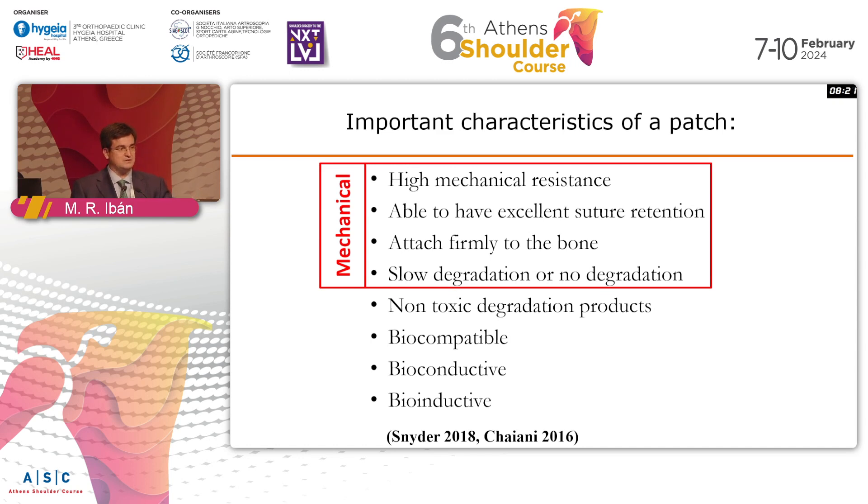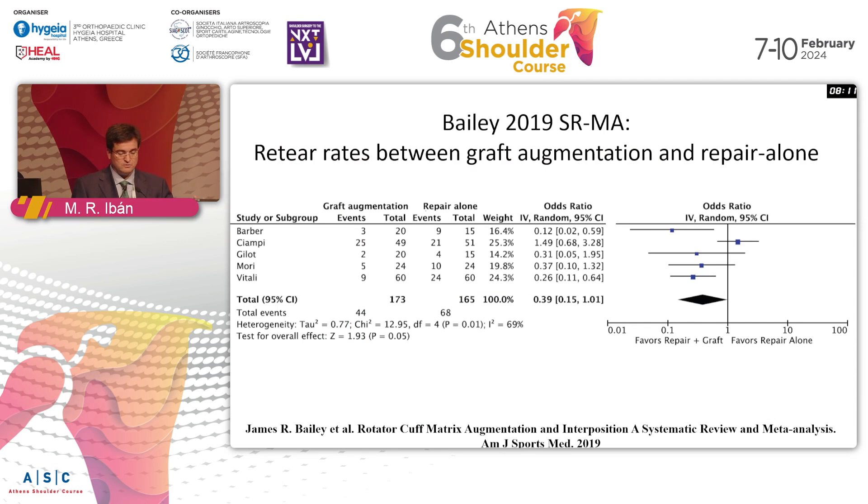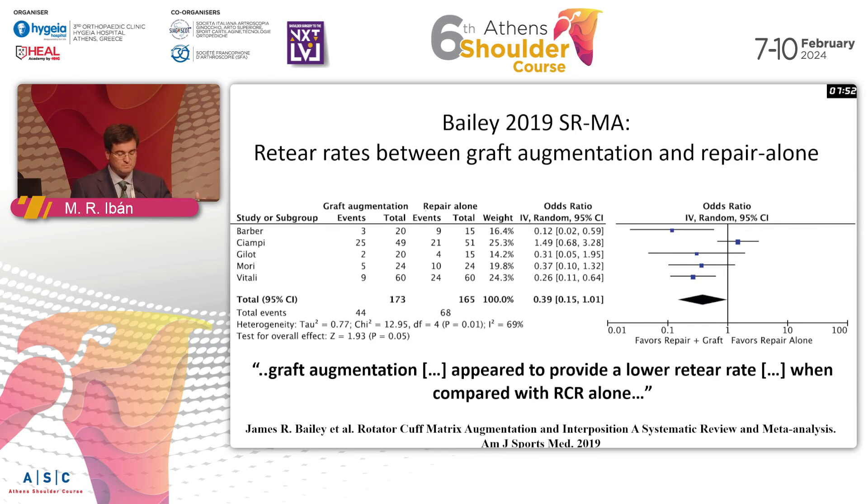There are some mechanical characteristics and some biological characteristics that a patch needs to fulfill. This is important because, if you go through the literature — this is a systematic review and meta-analysis by Bylin 2016, looking only at cohort studies and randomized controlled trials that compare against good control groups — they found that graft augmentation appeared to provide a lower retear rate when compared to rotator cuff repair alone.